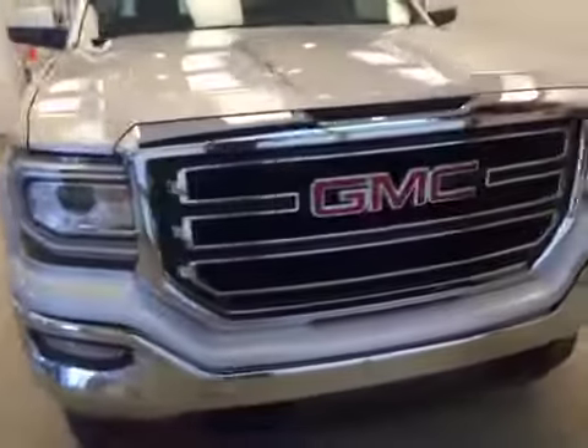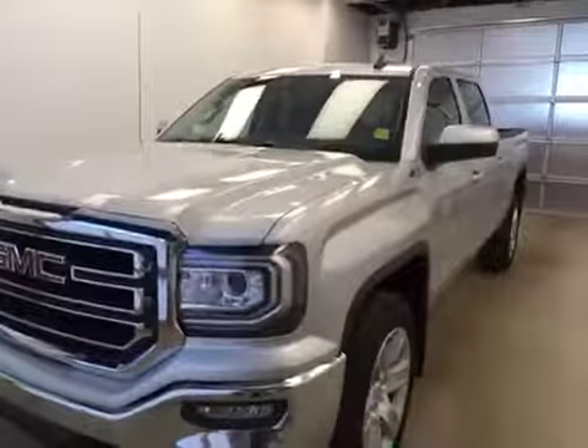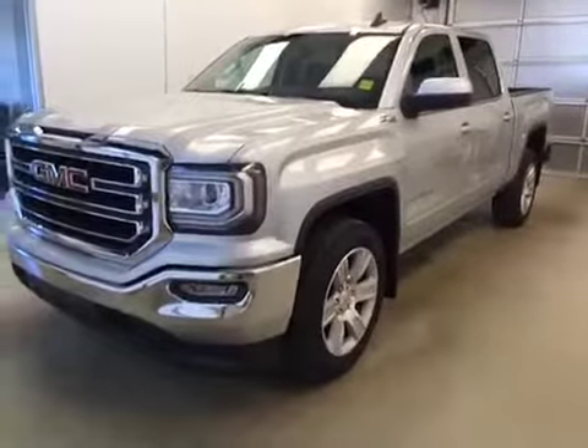Once again, this is stock number 169375 on a 2016 GMC 1500 crew, and our exterior color today is Quicksilver. Thanks for watching.